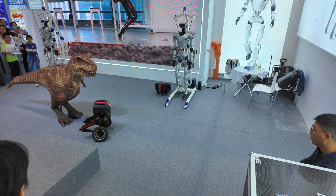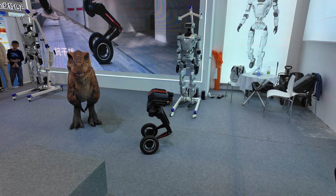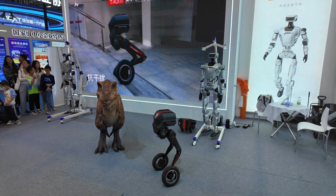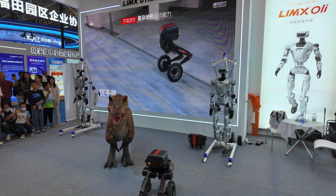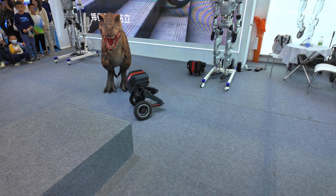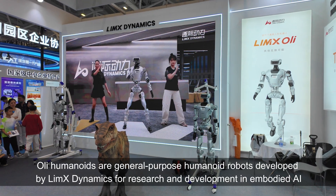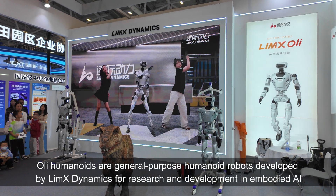This is called Tronie — little two wheels. They're so stable, you can go up the stairs. That is a dancing robot called Ollie.